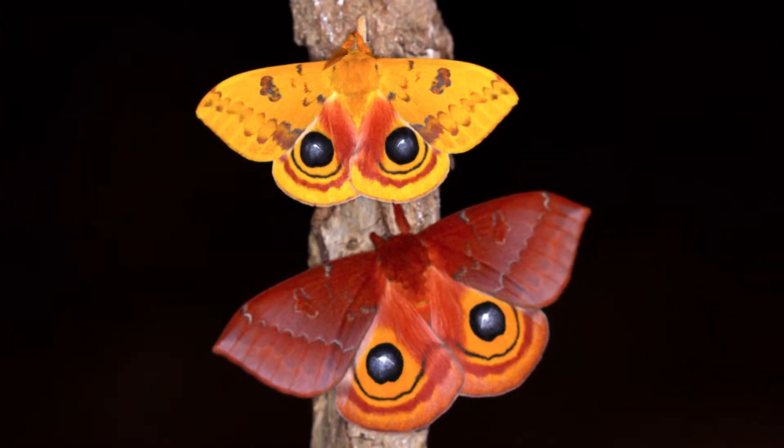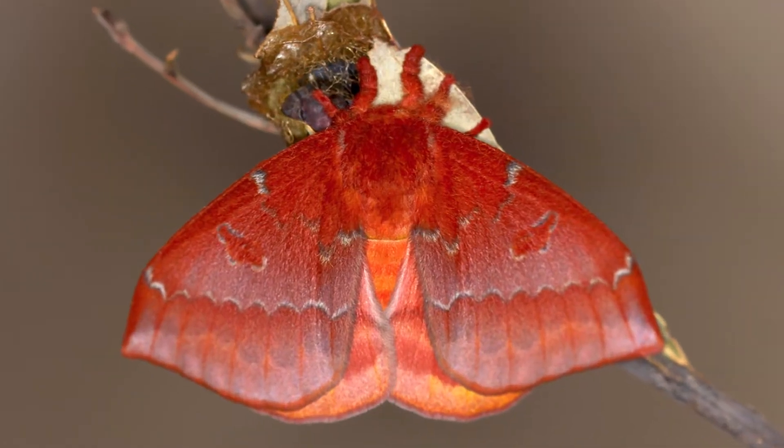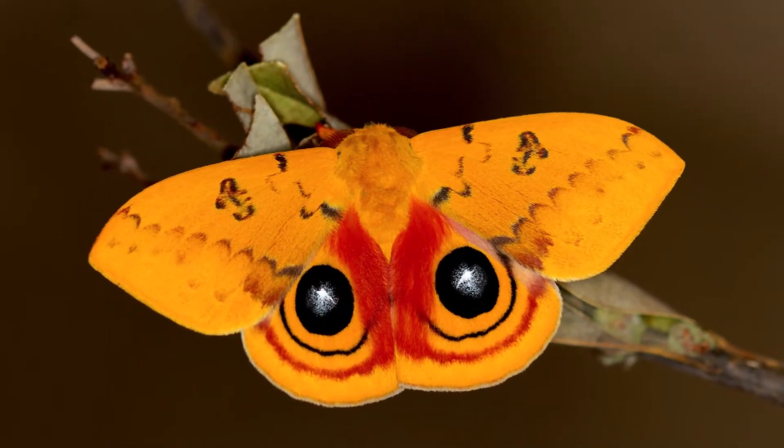The IO moth is sexually dimorphic. Males are smaller than females. The males tend to be yellow, while females tend to be this brick red coloration — a real pretty brick red coloration on the forewings.